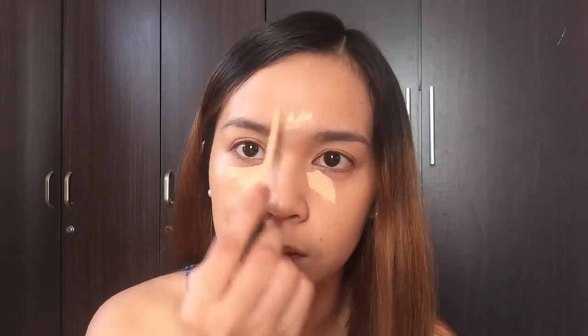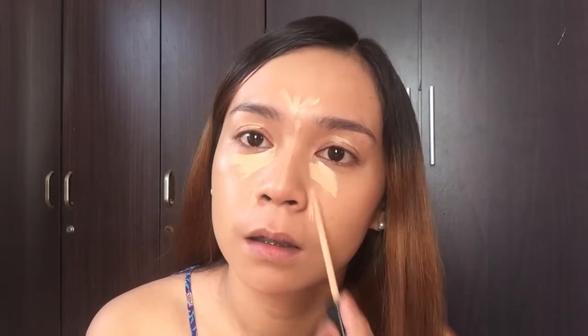And for concealer, I'm using the Maybelline Fit Me Concealer in the shade Sand. If you have been watching my videos, you know that this is my favorite concealer. I also use it on my clients. It's very affordable but really good quality. It's emollient, creamy, and it can be built to full coverage. So I also put a little bit on my eyelids to prime my lids for eyeshadow.